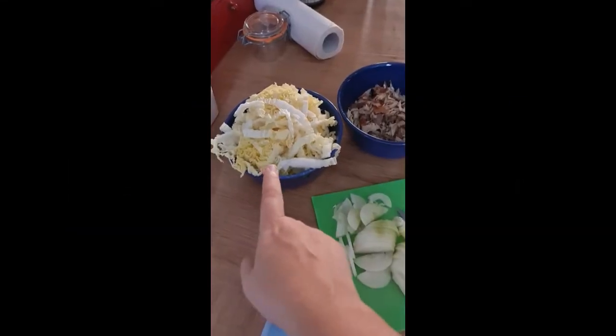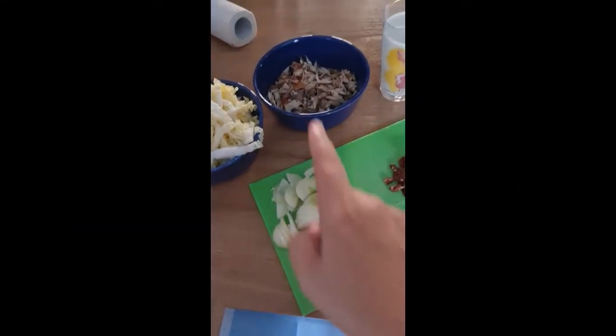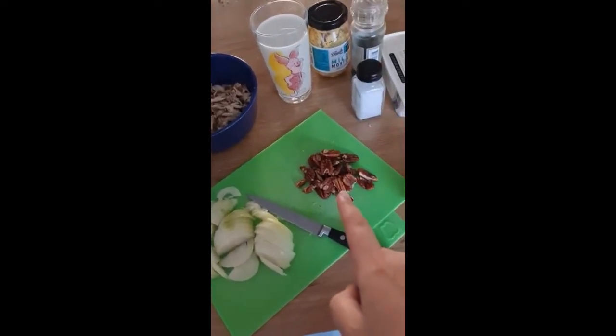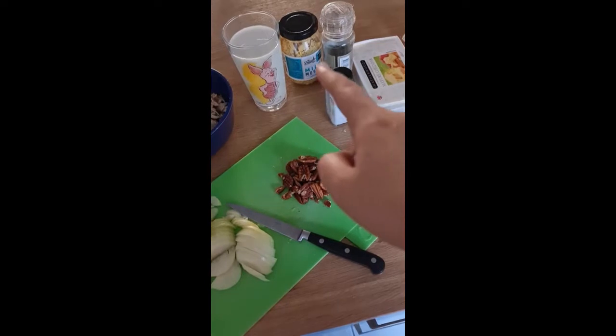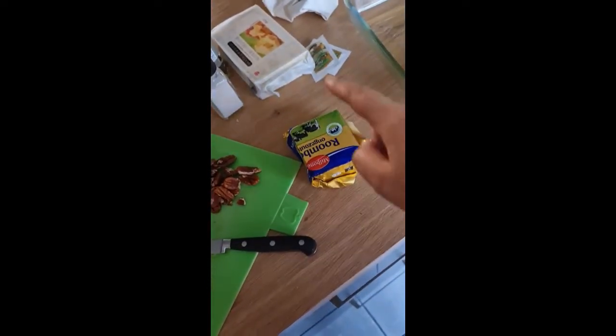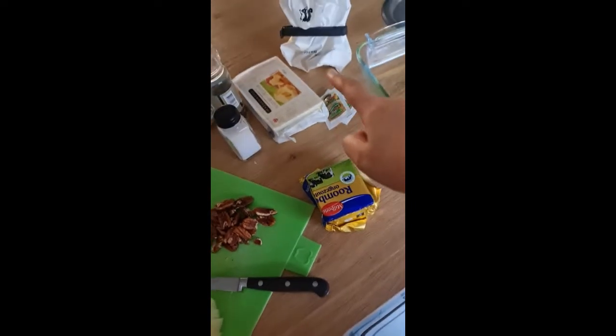Here are my ingredients: cabbage, tuna, one and a half onions, the mackerel, some milk, pecans, salt, pepper, mustard, and cheese — I love cheese. Some butter, some more mustard — these are just packages I had in the fridge. Some flour and of course my baking dish.